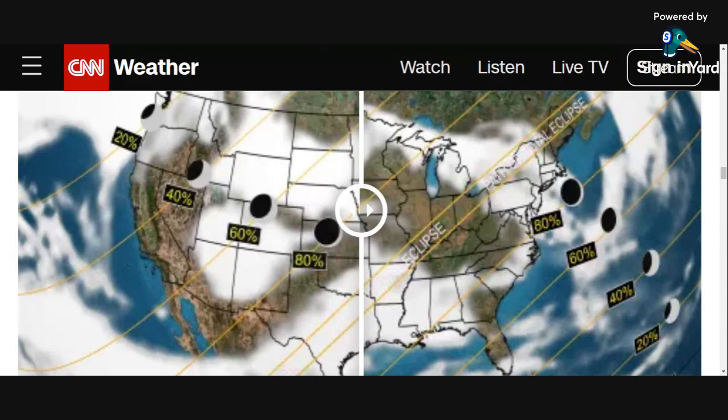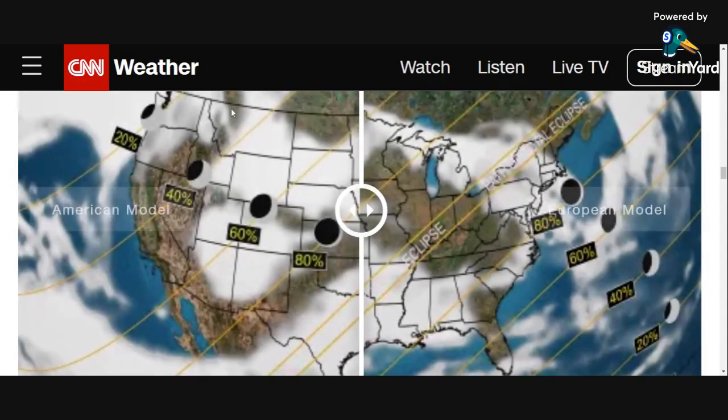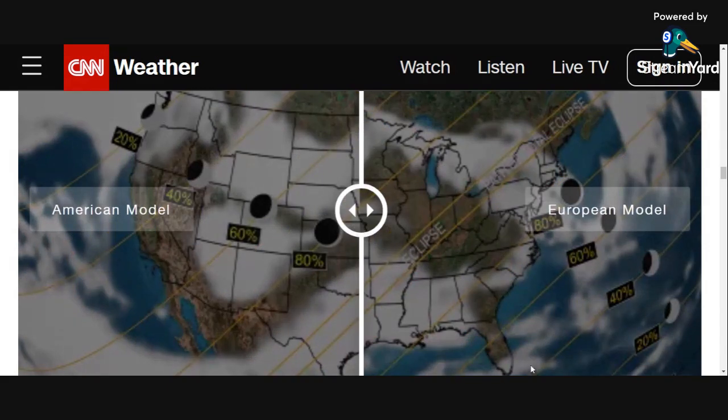This is our first look at potential weather for the upcoming solar eclipse, which is now five days away. You can see the path of the eclipse here. From the state of Washington to the state of Florida — if you're in Washington you're going to see about 20%, about 40% here, 60% here, 80%. And then this is, of course, the path of totality, out to 80, 60, 40, and 20.